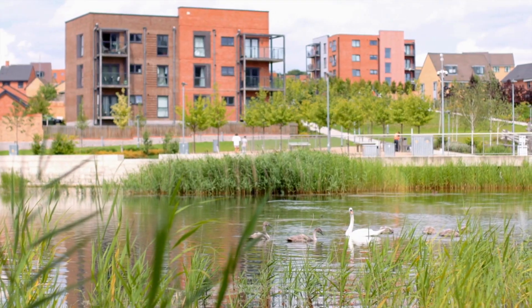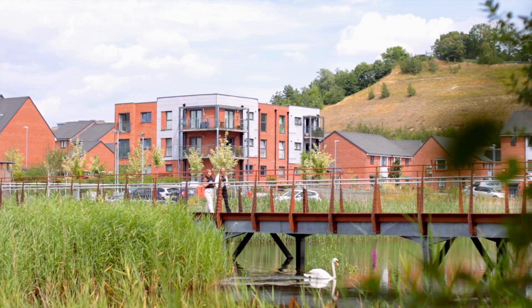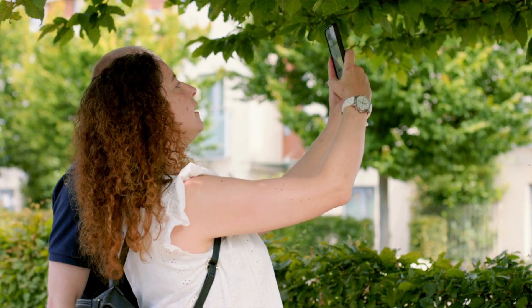We are in Ebbsfleet Garden City. This landscape's been modified for hundreds and hundreds of years, and yet we come here and we find all these habitats which are, in the context of the UK, rare and very valuable for wildlife.